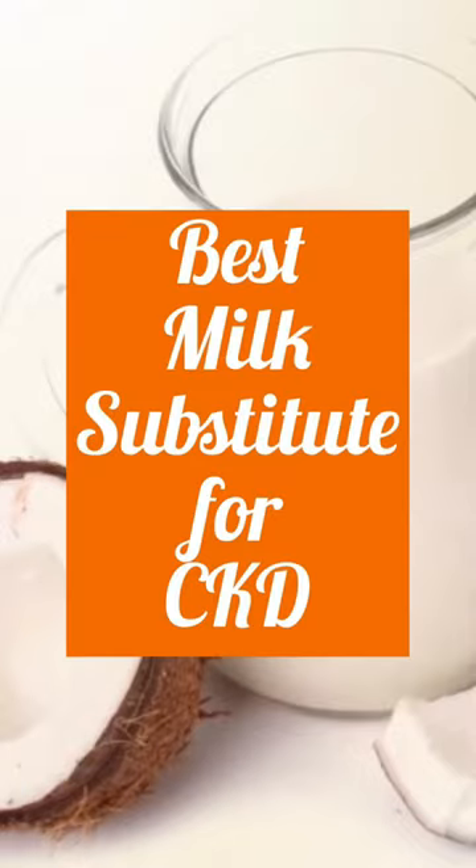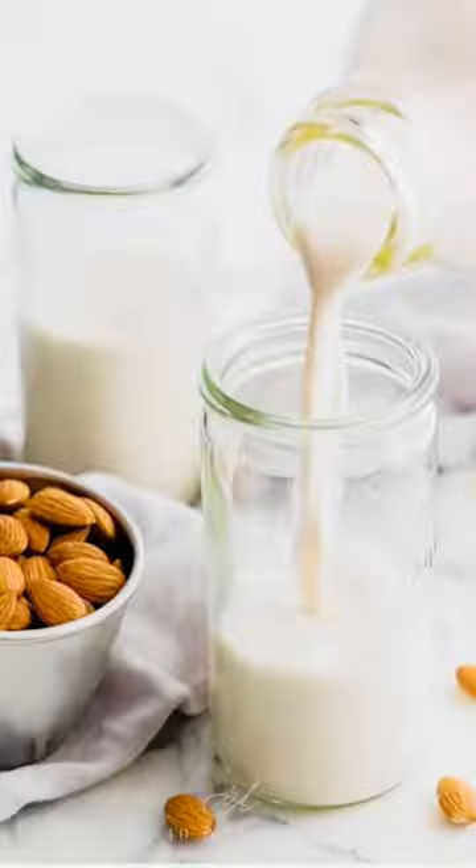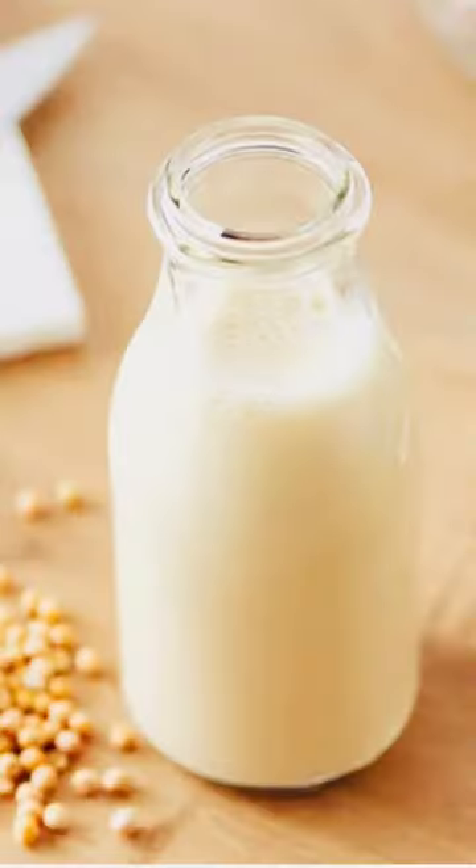Hello fellow kidney warriors. Here are the best milk substitutes if you have CKD. First, rice milk — it is much lower in potassium, phosphorus, and protein. Just like almond milk, they are both dairy alternatives while on a renal diet.